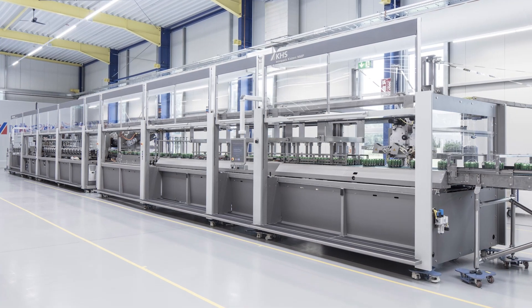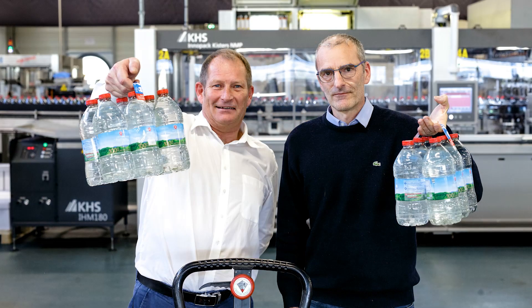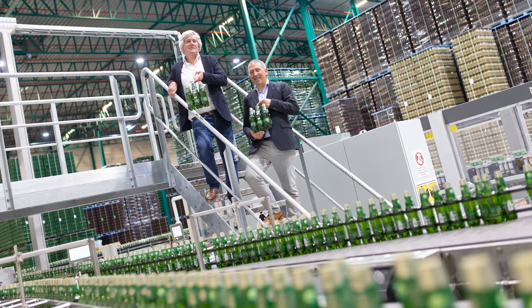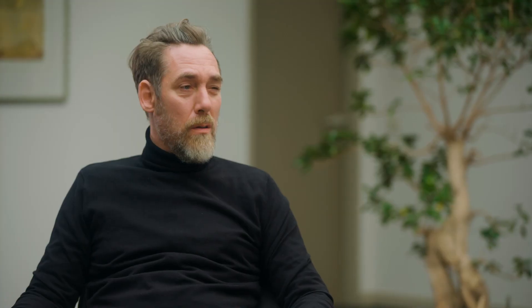KHS introduced the first NMP in 2016 into the market. Where do we stand with the technology today? We have installed machines in the market in different countries and also regions. Until today our customers have produced more than 80 million NMP packs, and talking about sustainable aspects, we are talking about savings of more than 800,000 kilograms of plastics.